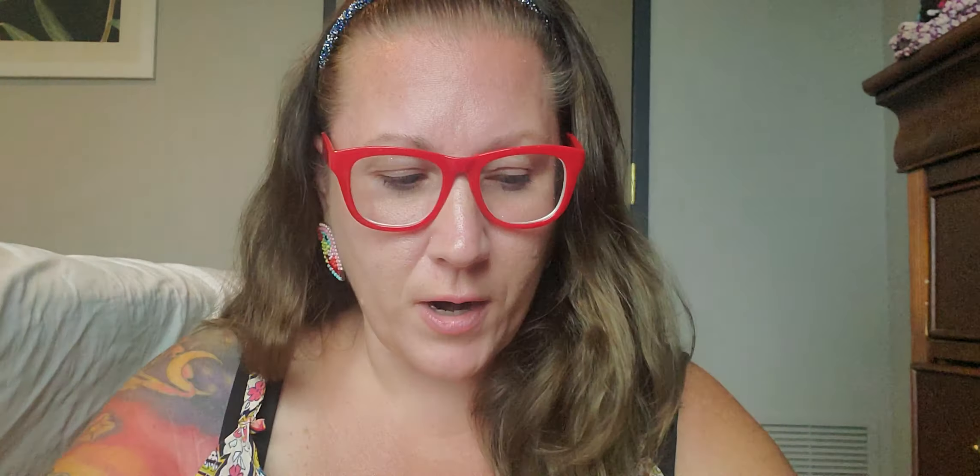Then Richie found this bag of popcorn — this is the Sweet Chaos brand, Honey Chipotle popcorn. He saw it and said he needed it for a snack while watching movies one night. It's just a smaller individual-size bag, but he definitely wanted to give that a try. The Sweet Chaos brand is so yummy.